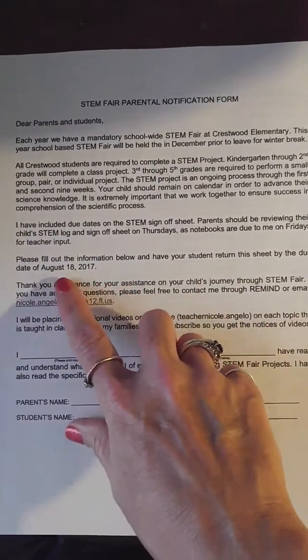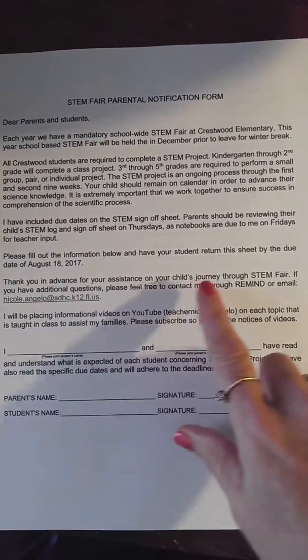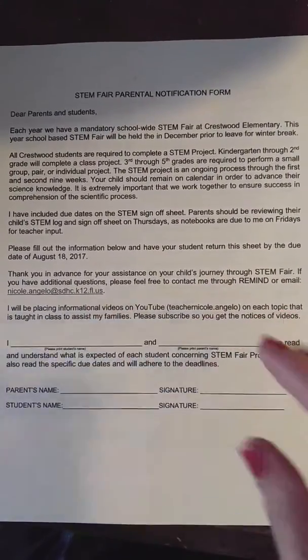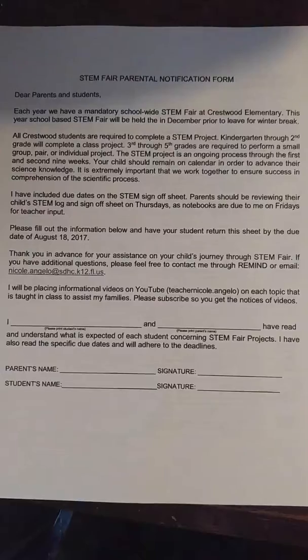This form is due back to us on August the 18th, 2017. It has contact information if you need me through Remind or my email. I did just send every parent who had an email address registered with the school an informational email about what we'll be doing for the next two weeks.